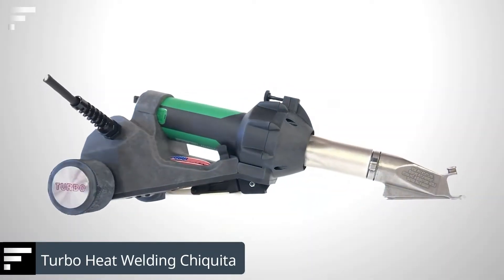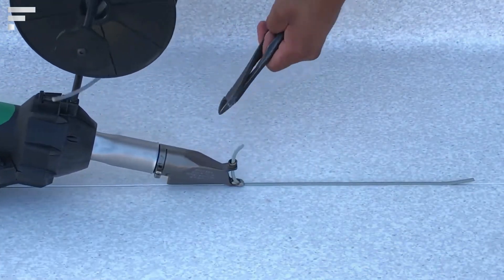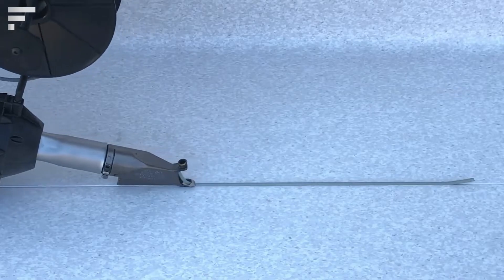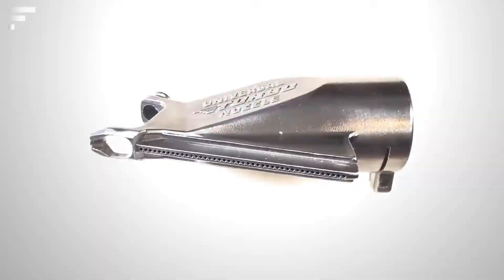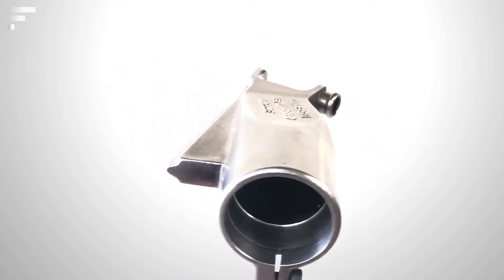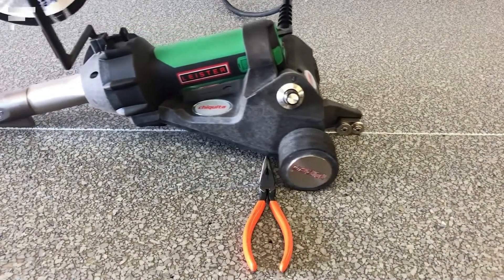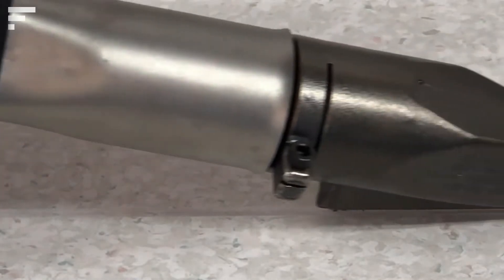The Turbo Heat Welding Chiquita costs $4,600, in part because of its advanced technology and rather limited scope of application. Chiquita is aimed at professional construction or repair crews, as it allows them to handle linoleum welding many times faster. Unlike traditional handheld tools that require human handling, Chiquita works almost completely independently. All the worker has to do is place the welding cord on the special holder and then place the tool at the seam location.